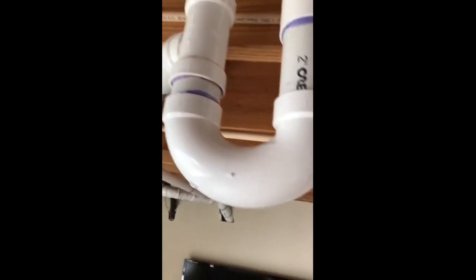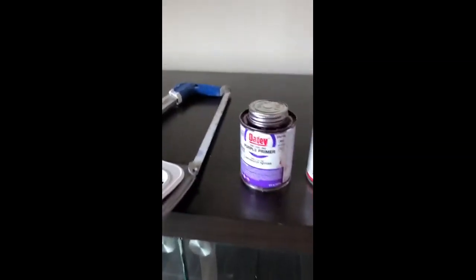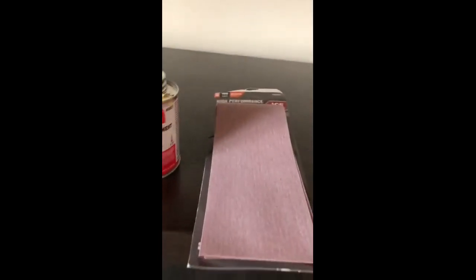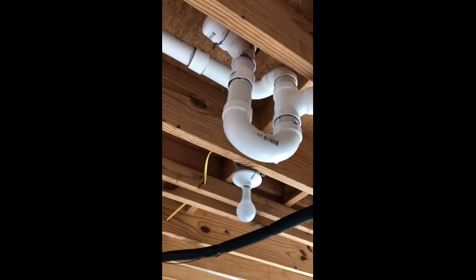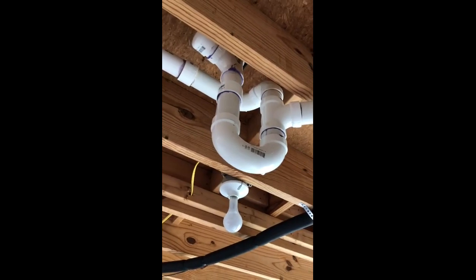I want to show you the tools it takes to do this — very simple. This is all I needed to finish the job: a hacksaw, Oatey purple primer, all-purpose cement, and medium-grit 180 sandpaper to clean the edges once you cut the PVC pipe. The only other thing you need is the PVC connections. This entire project cost me about $20 at Lowe's.